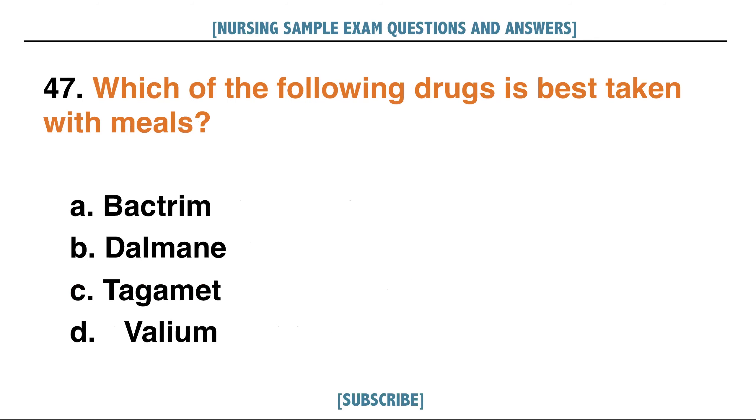Which of the following drugs is best taken with meals? A. Bactrim, B. Dalmane, C. Tagamet, D. Valium. Answer: C. Tagamet.